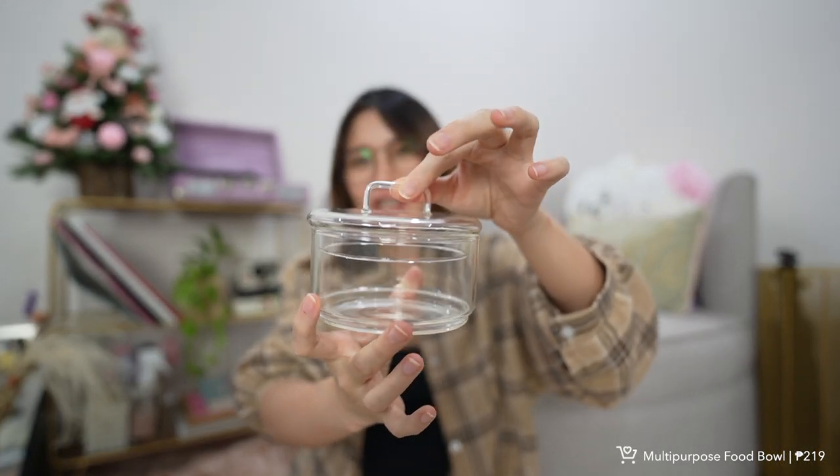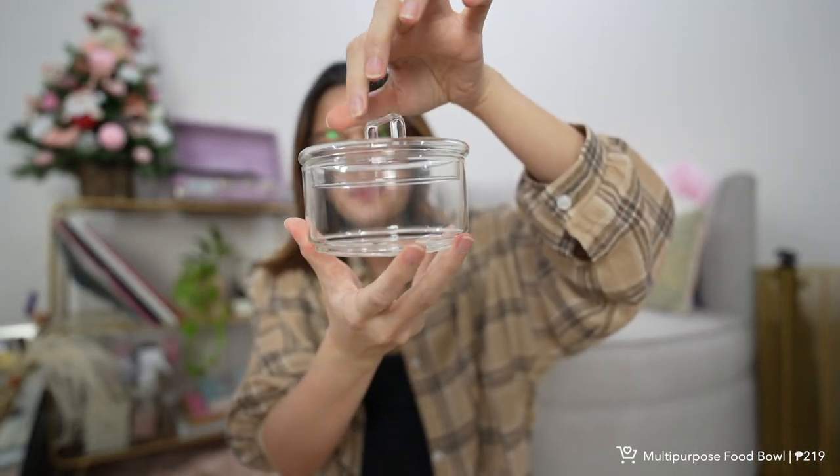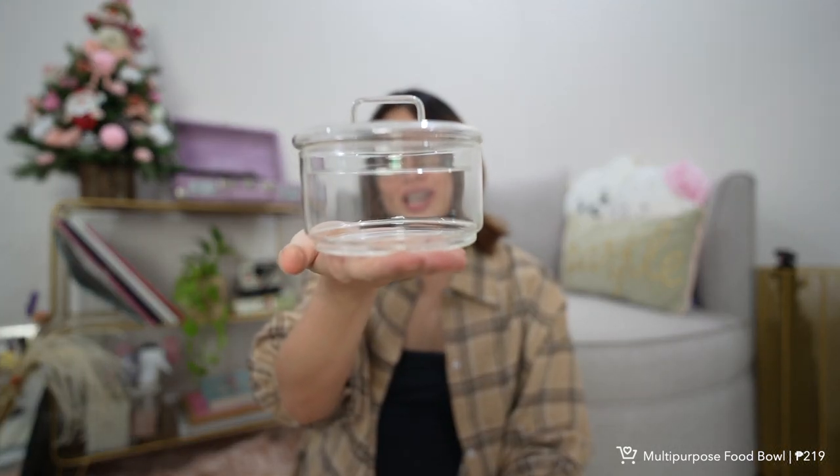First is this multi-purpose food storage — it's actually for salad or fruits, but you can also put yogurt or oatmeal in here. It's heat resistant and I love the aesthetic because it's all clear. The size is just perfect, and it's only 219 pesos — I think it will be around 100 pesos this 11.11. So if you're looking for an aesthetic multi-purpose food storage bowl, I would recommend this one.